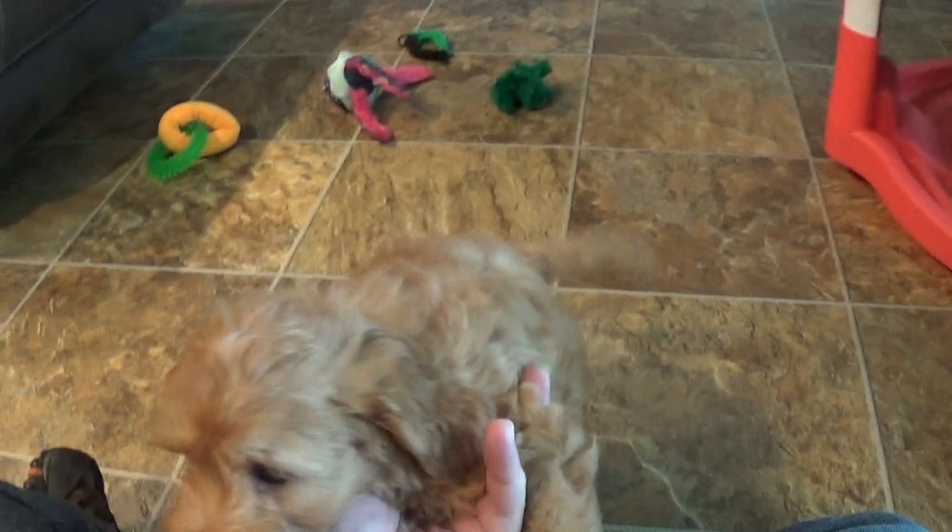These are eight-week-old Cavapoos. This boy in front of me is the only boy in the litter - this is Louie. Louie's an apricot color. He's gonna have a pretty wavy coat. It's not gonna be super curly like his sisters, but a very nice coat nonetheless.